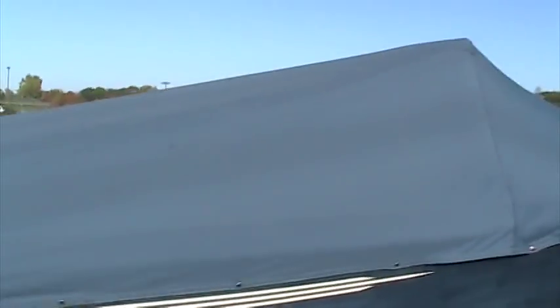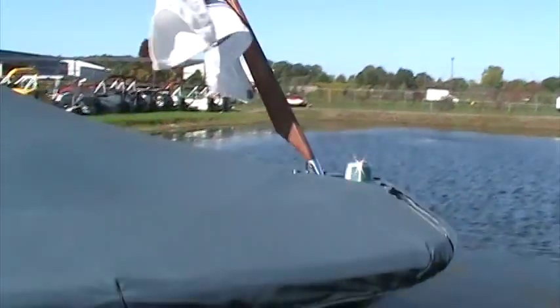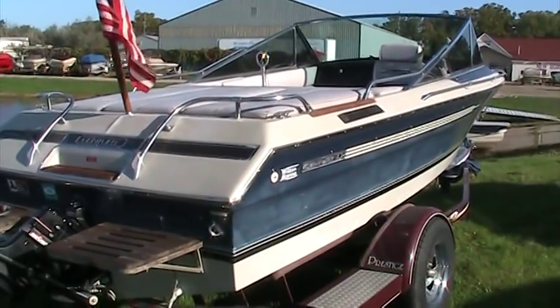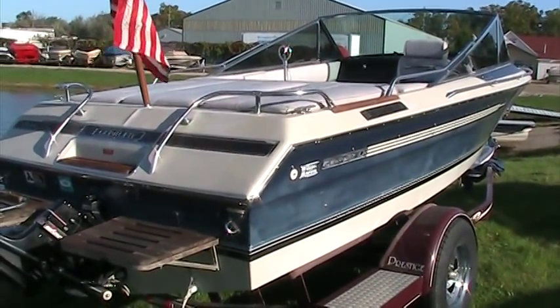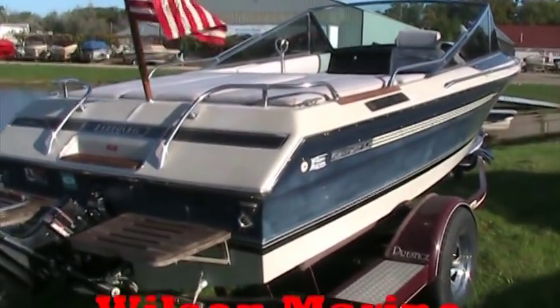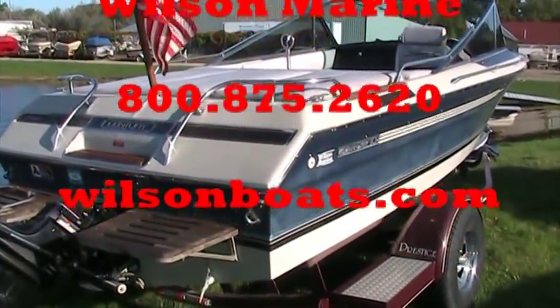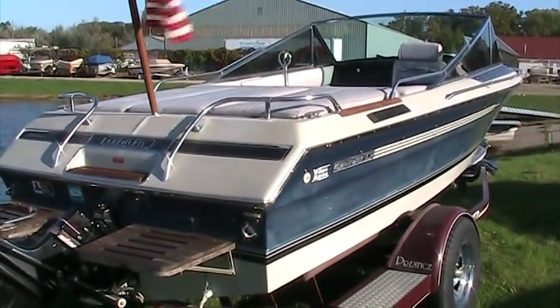Just want to show you the cover — it's a brand new, custom-fit cover with snaps and beautiful material. It has cutouts for flags if you want to fly them while sitting at the dock. Don't pass up this great package: the 1986 Century 2600. This and many other boats are here at Wilson Marine. You can see us online at www.wilsonboats.com or call us at 800-875-2620. Have a great day!